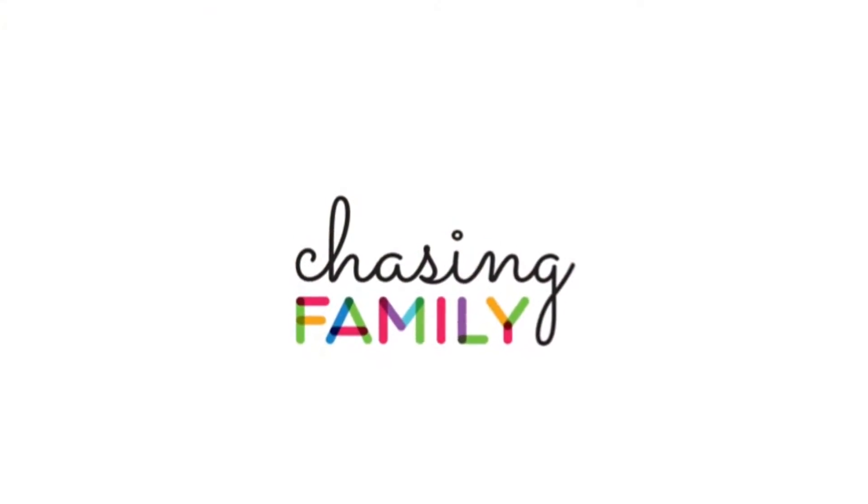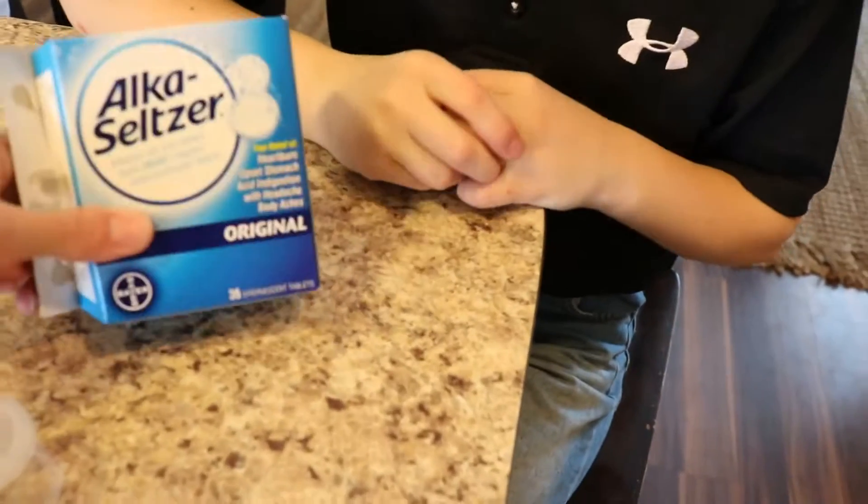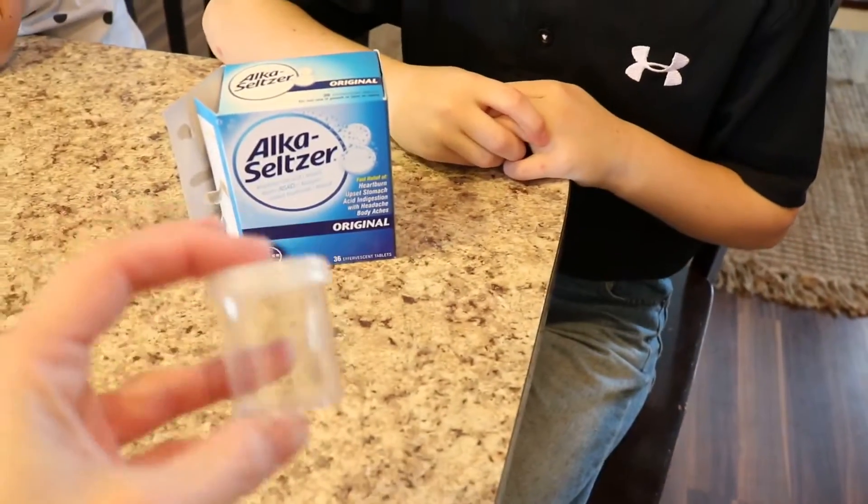Welcome to Chasing Family. All you need for this experiment is Alka-Seltzer and a canister. We are using these canisters — we use these for sorting and counting for the little kids.